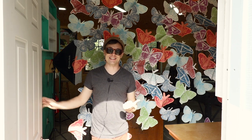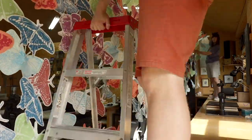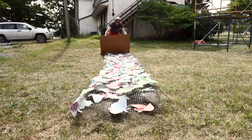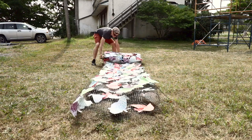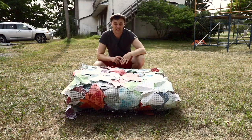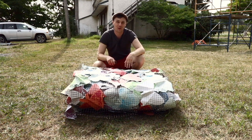Let's go take these down. That's an entire day's worth of work folded up into some sort of weird pillow of butterflies.